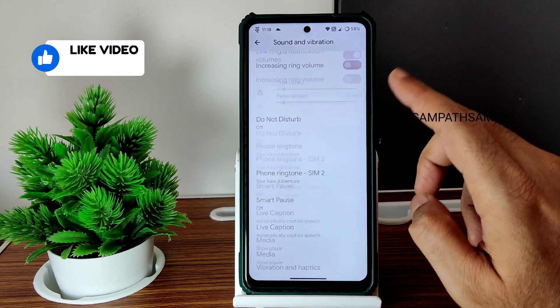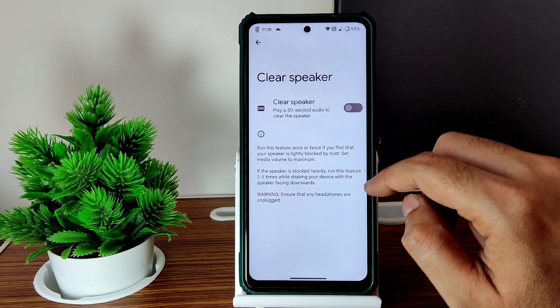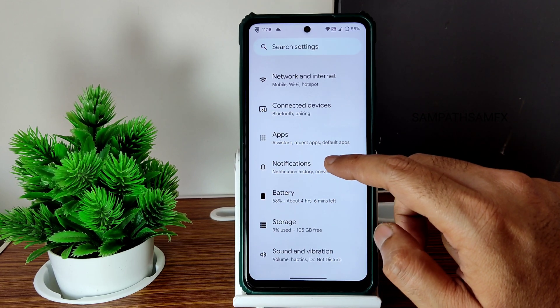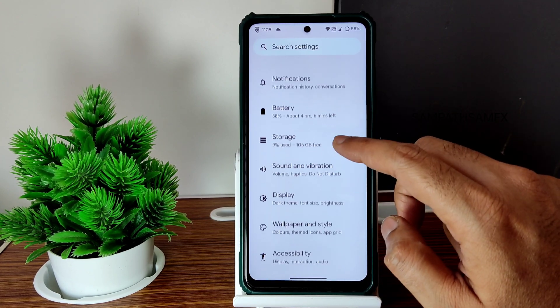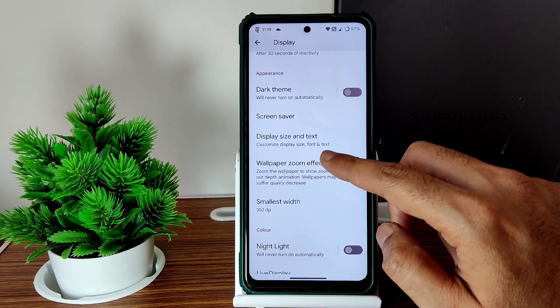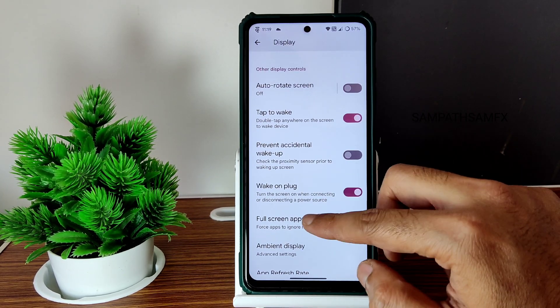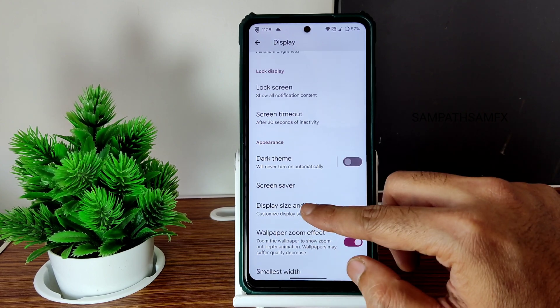When you go into sound and answer, you get similar options — nothing different. Everything is quite similar in this ROM. Notification settings are also very similar. Display settings: again, you get all these options. Colors are kept boosted, full-screen apps, per-app refresh rate — all these things you can customize.